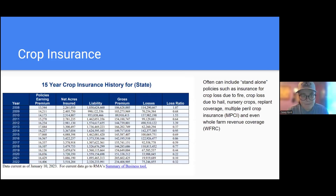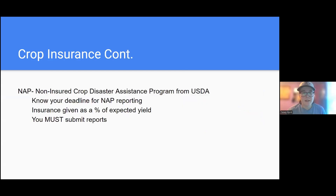Crop insurance is not really my field of expertise, but I did want to provide this crop insurance history for the state of Kentucky. Those numbers are steadily going up in terms of what's being insured and the liabilities — things are getting more expensive. Now is definitely the time to start thinking about crop insurance, and Spencer will talk a little more about that. NAP, which is through USDA, is also worth mentioning. Definitely know your deadline — you have to submit reports. If you do not submit those reports, you won't be covered. Always put calendar reminders in your phone to make sure you submit on time.